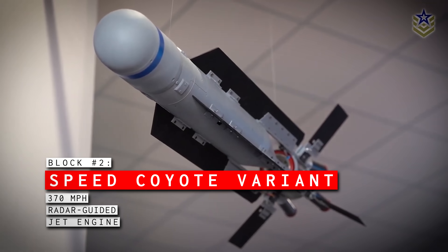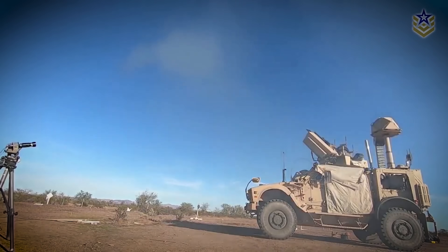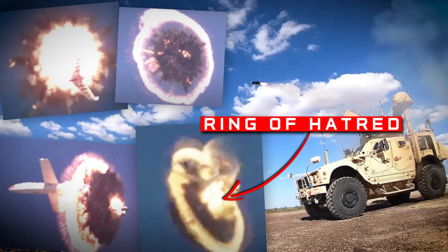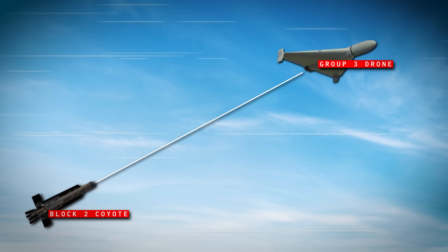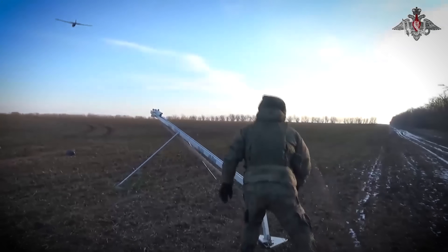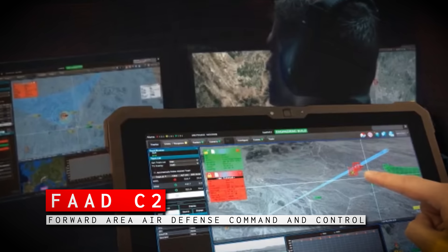Block 2 Coyotes look a lot different and are much faster than the others, reaching about 370 miles per hour thanks to their jet engine. These are also radar-guided to get the proximity fragmentation warhead on target. The warhead is interesting — when it goes off, it releases a ring of fragmentation that all but guarantees destruction of the target. These are designed for rapid intercepts out to approximately 10 kilometers and are meant for up to Group 3 drones. This is important because it's the Group 3s, like the Shaheds, that are eating up most of our missiles and other expensive methods of interception. This is why the Navy and Army are particularly fond of Block 2 variants, guided through the Forward Area Air Defense Command and Control — FADC² or C2.